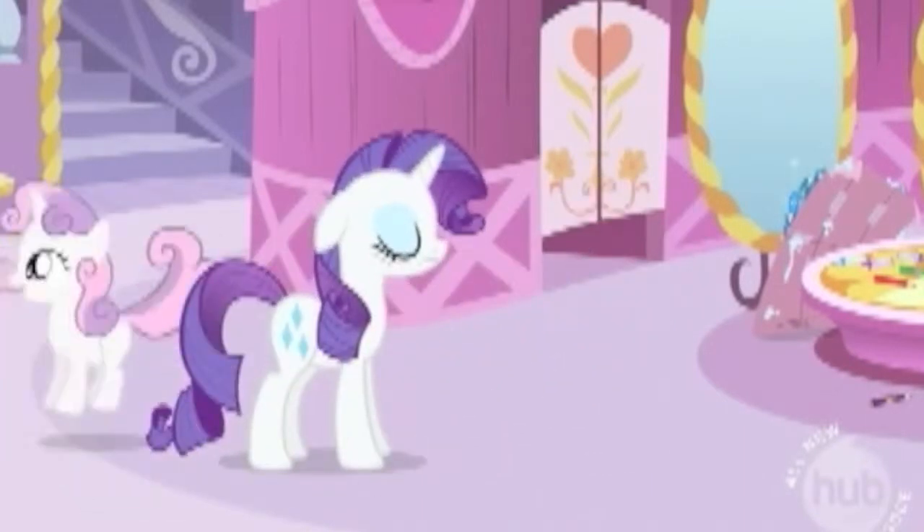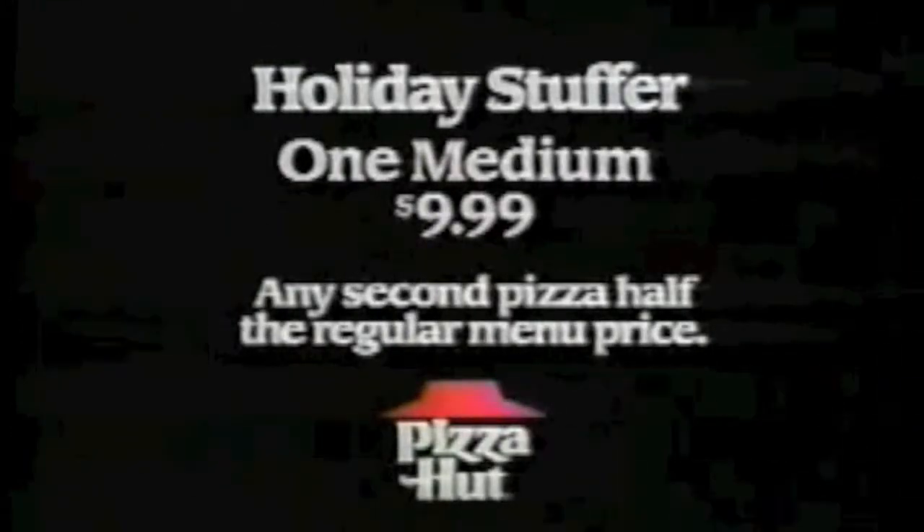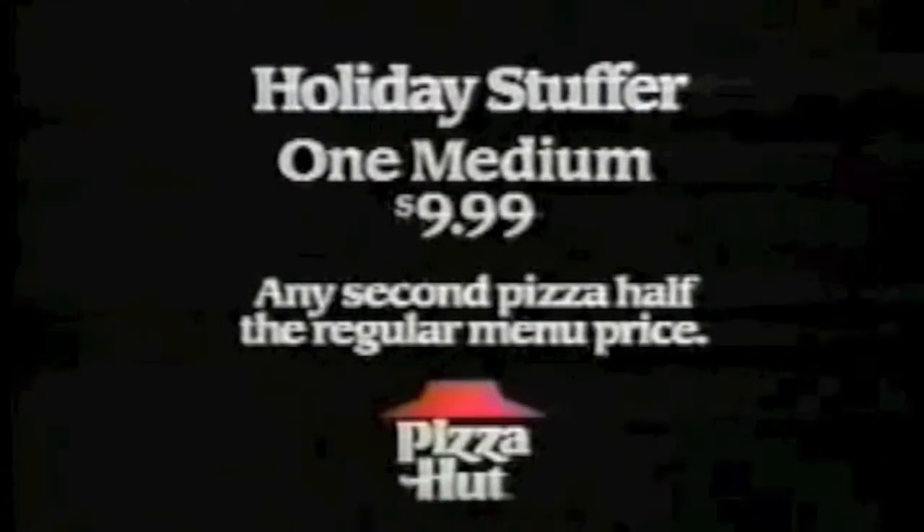Now at Pizza Hut, drive one medium to a special price of $9.99. Any second pizza's half its menu price. But you'd better hurry because when the season ends, so does the deal. Enjoy the Holiday Stuffer from Pizza Hut. One medium's $9.99. Any second pizza's half its menu price.